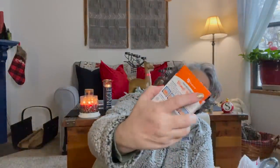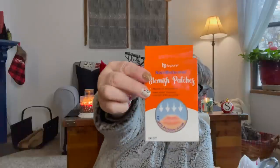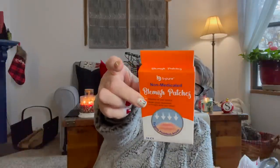For Sarah's stocking, this is also the Be Pure brand — blemish patches. You get 24 in here. She's got more oily skin than I do so she gets more blemishes and she likes blemish patches. I grabbed a box to throw in her stocking because who wouldn't like that!